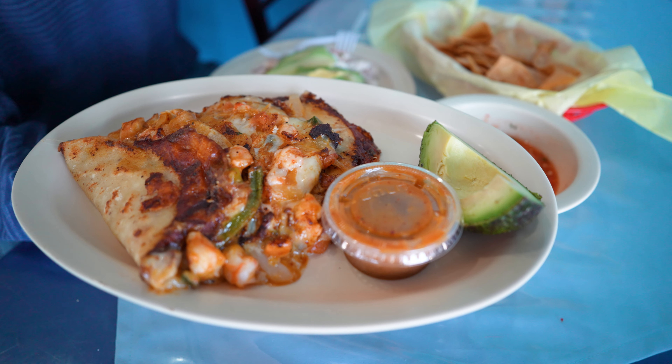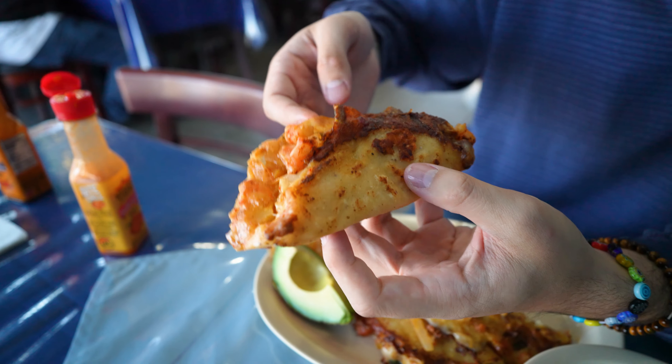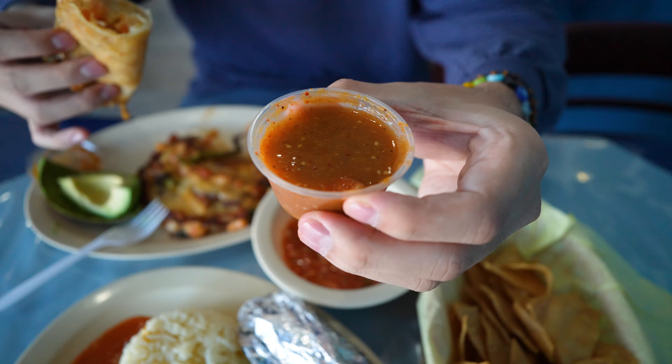There are like caramelized onions in there that add a little sweetness, and then that crispy cheese on the outside is a good crunch as well. Let's try it with this red salsa on the plate right here — that looks so good.